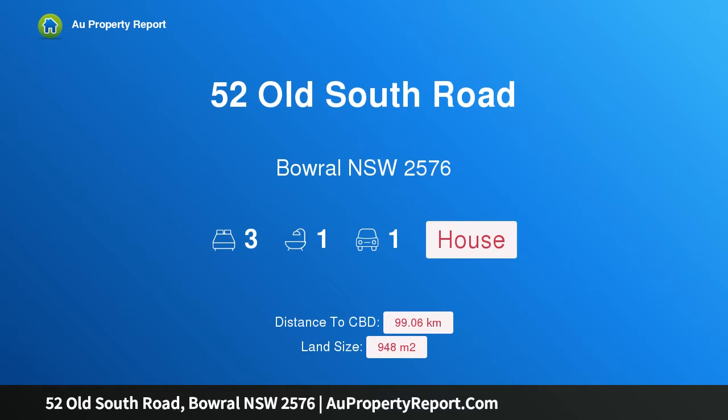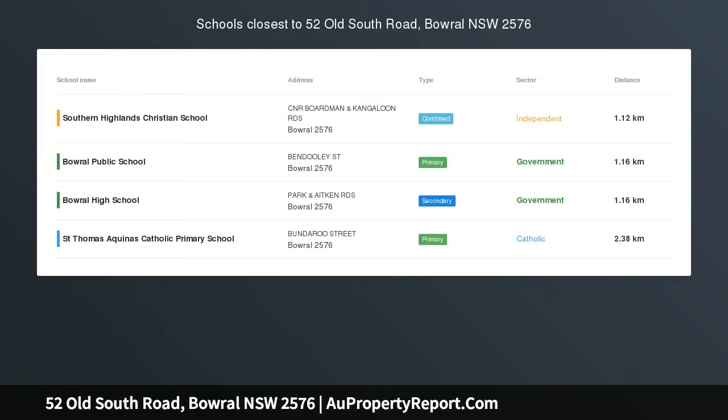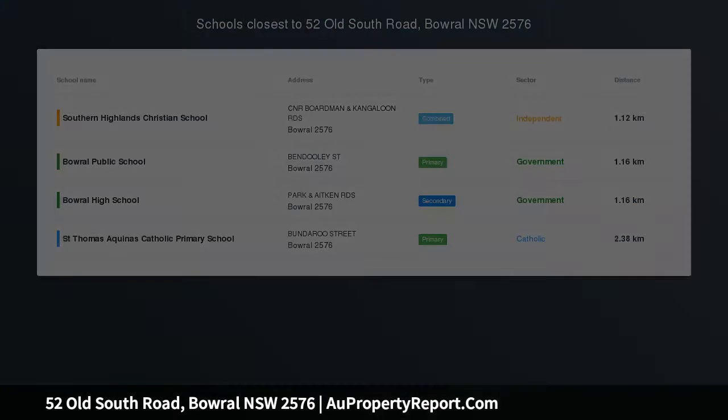Hi, I am glad to introduce Property 52 Old South Road, Bowral NSW 2576. Deceased Estate, Must Be Sold.